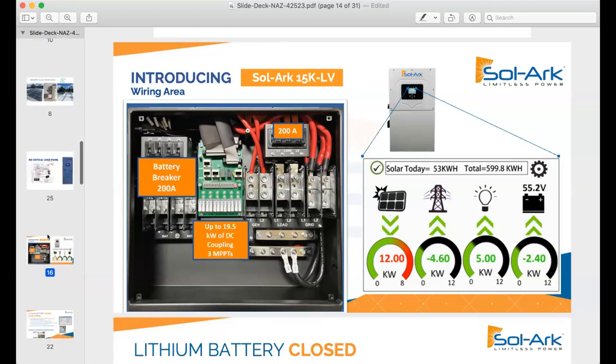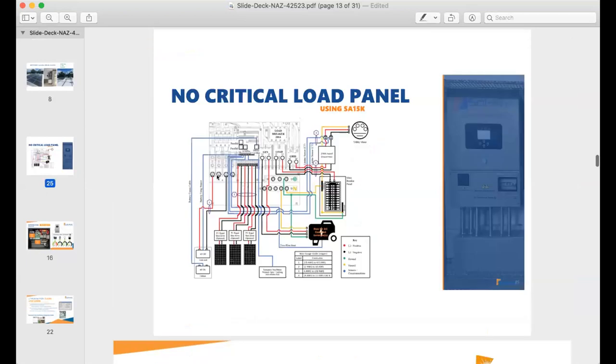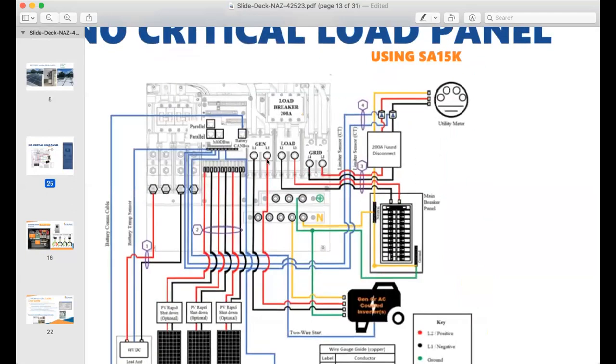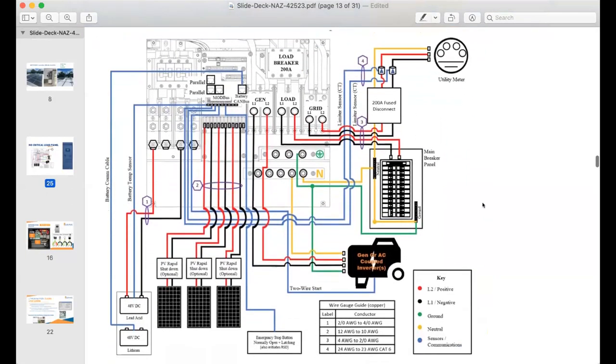We can through-lug off of a load center or pull all the breakers from a combo panel and move them over to a 200-amp sub-panel and put a 200-amp pass-through. You don't have to think about anything. On the East Coast, a lot of times you'll have a meter disconnect and then a load center in a completely different section of the house — similar in Puerto Rico and Florida.